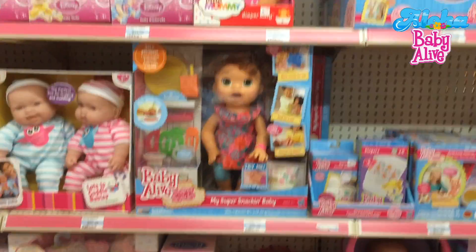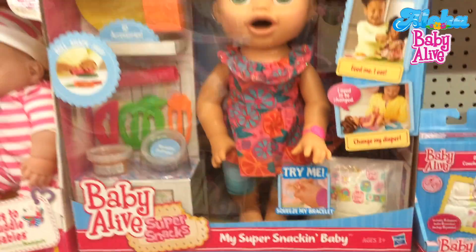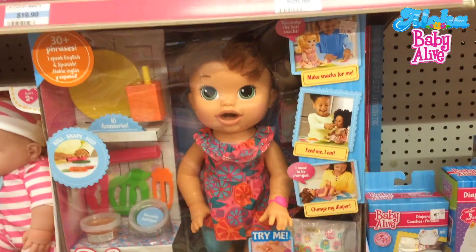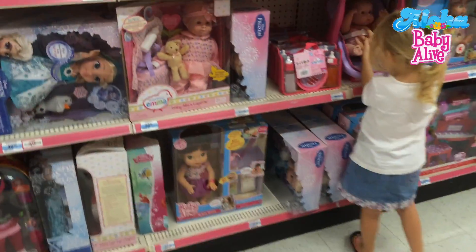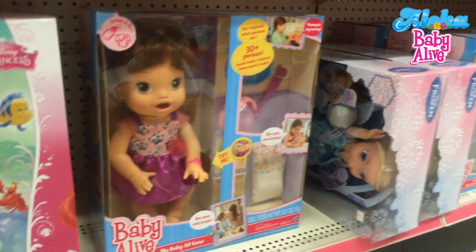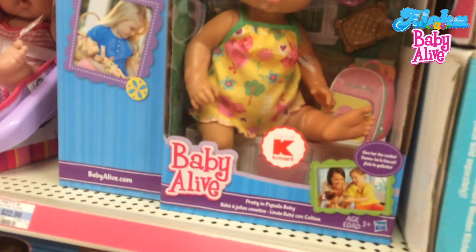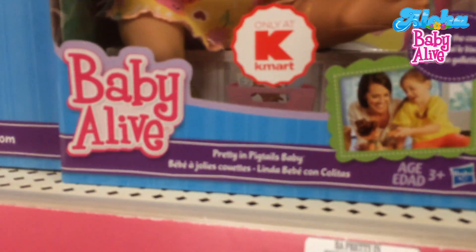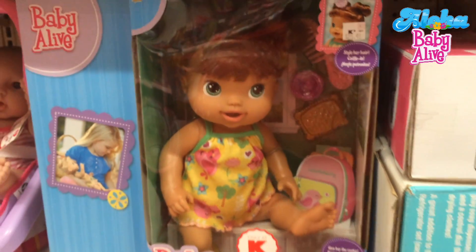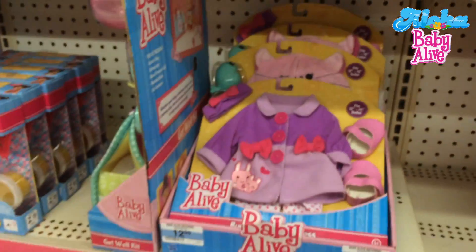Look at this, Skye — another Snacking Sarah! Oh okay, that's not the price of Snacking Sarah — must be somewhere else. Look at this, Skye — there's another one here: Baby Baby All Gone and Brushy Brushy here. And look, this doll you don't usually see — she's called Pretty in Pigtails Baby. She kind of looks like our one, and look at this, Skye, they have outfits!